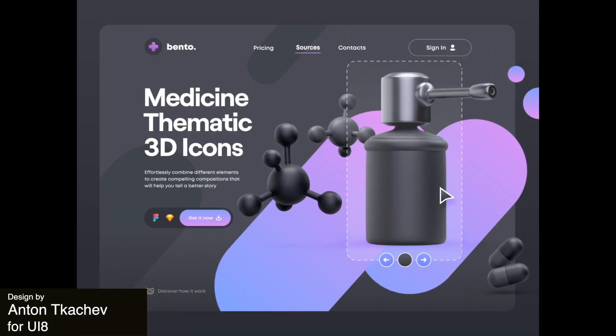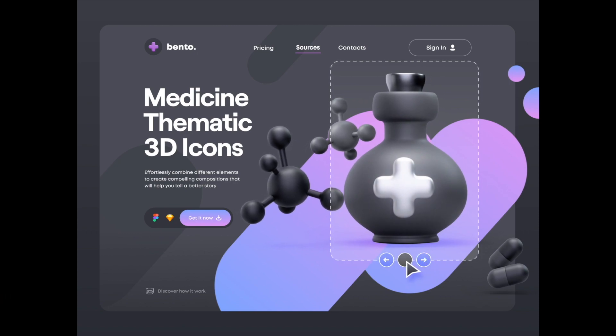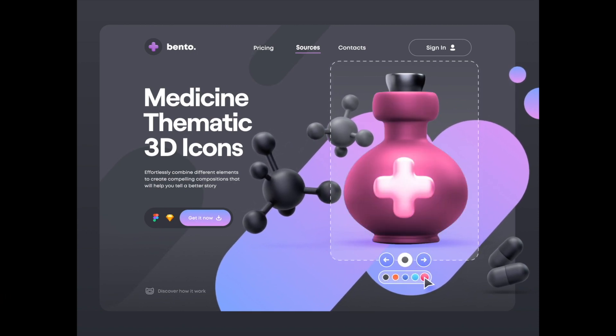Next is this 3D landing page that displays these lovely icons and even allows you to swipe and change the colors easily.